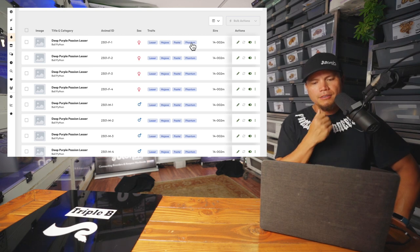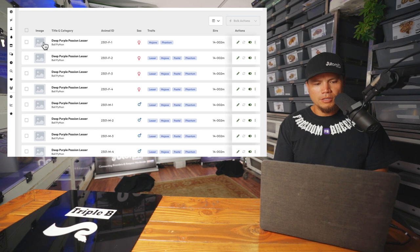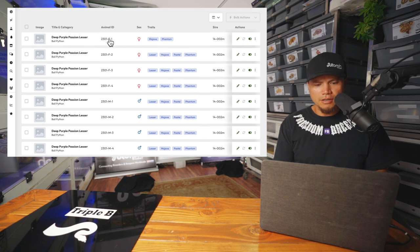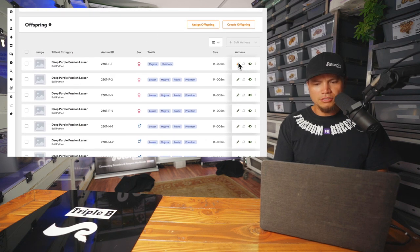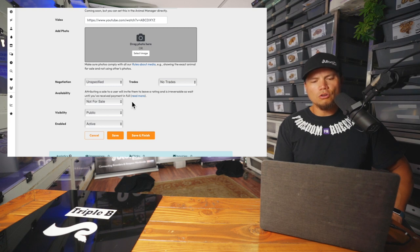I'm going to leave that for now because we don't know which ones are Mojave and which ones are Phantom. We know there's Lesser for sure, but they're either Mojave or Phantom. I'll be changing all these titles on my own. You just click on the image, you can upload the picture that you took, put the photos there, change all this stuff, change the IDs to the IDs that I like. And then once I do all that, I'm going to go in here to Actions — something I'm looking forward to doing. I'm going to try this with this clutch for now and see how it goes.